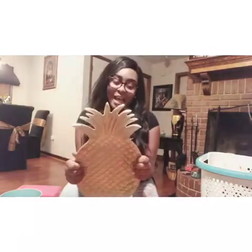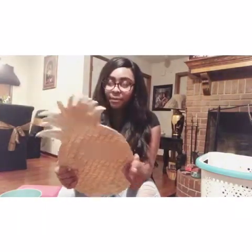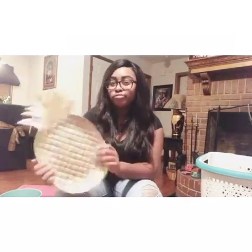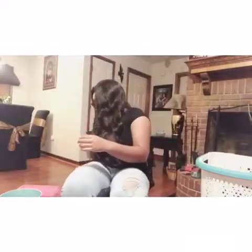Next for the bathroom I got this pineapple metal plate. It was half off at Hobby Lobby, so it was originally $25 and I paid like $13 for it.